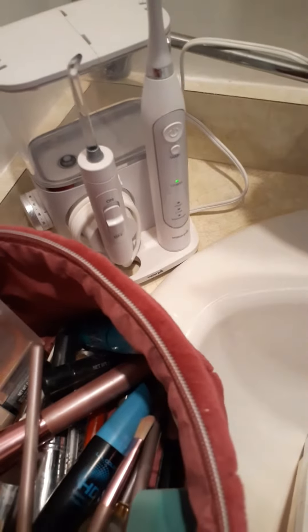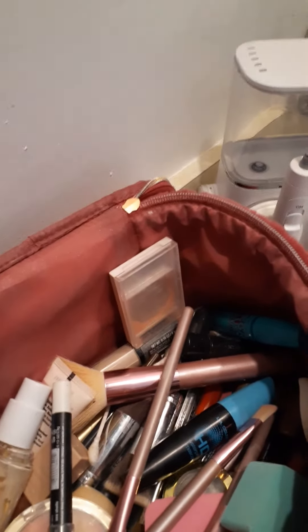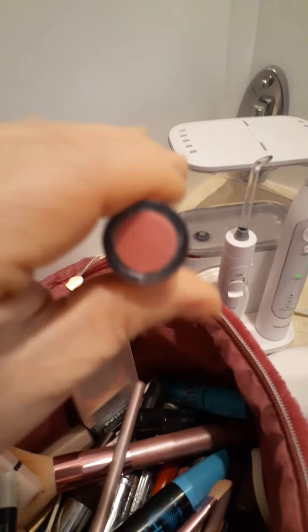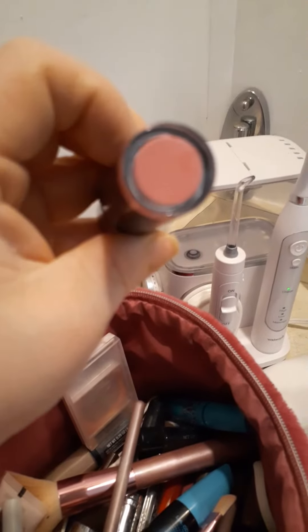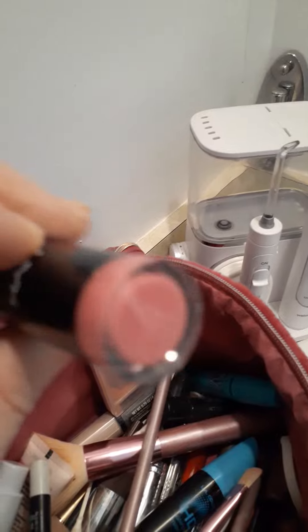Alright, so now lipsticks are next. This is a lipstick called Pin Up — P-I-N-U-P. That's what it looks like, and that's the color right there. You just wear it whatever day you want. That's the color that you wear. It's really pretty.